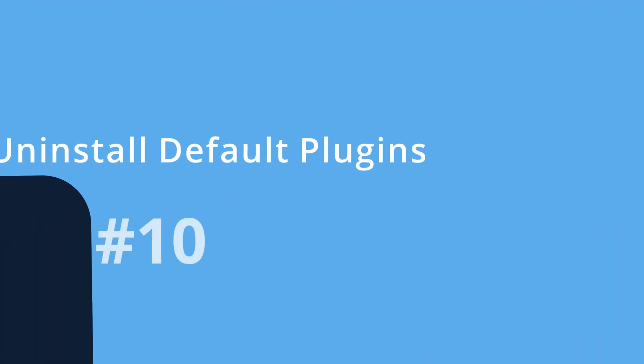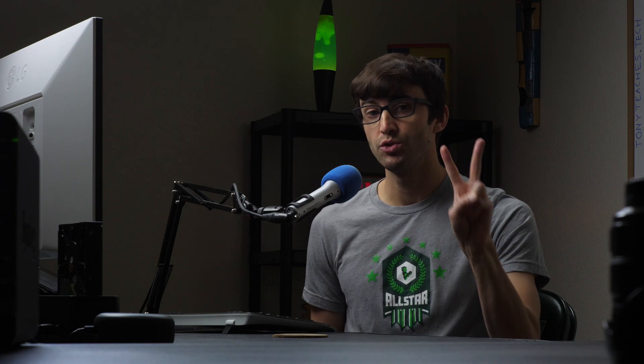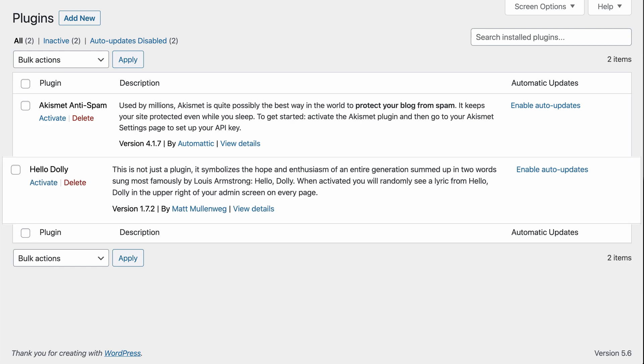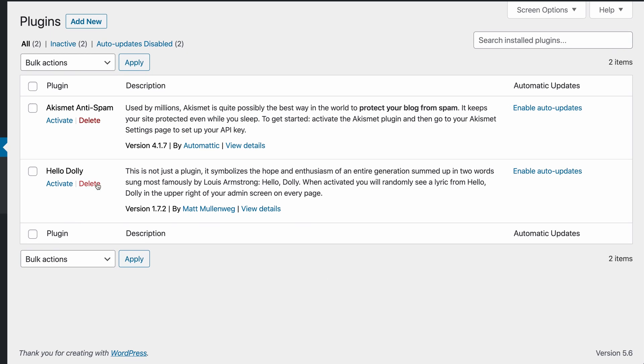Number ten: uninstall the default plugins. WordPress comes pre-installed with just two plugins: Akismet Anti-Spam and Hello Dolly. If you have more than two plugins installed and this is your first time accessing your WordPress website, then your hosting provider has installed additional plugins for you. While Hello Dolly is completely useless and everyone should remove it, Akismet is worth checking out.